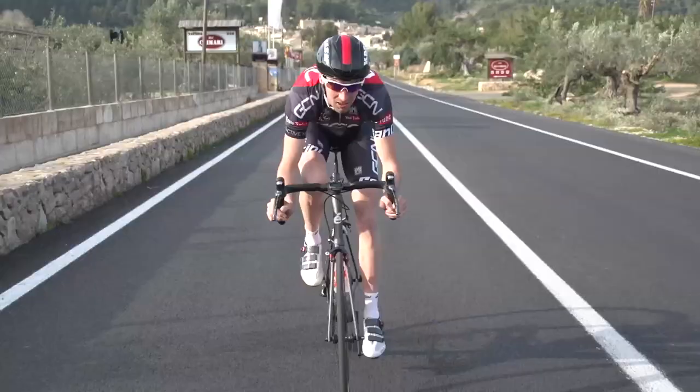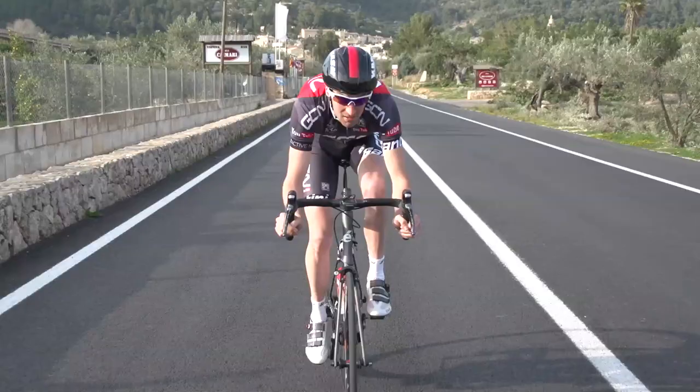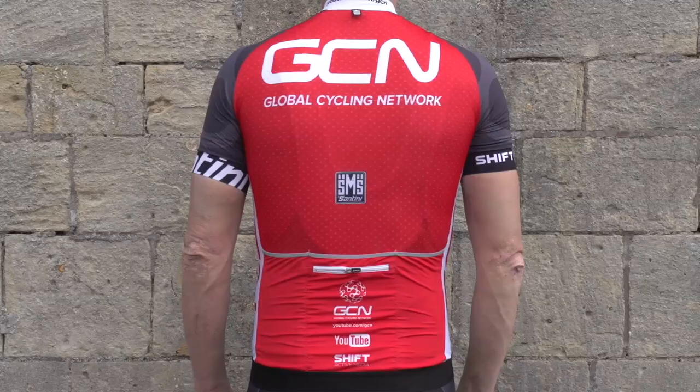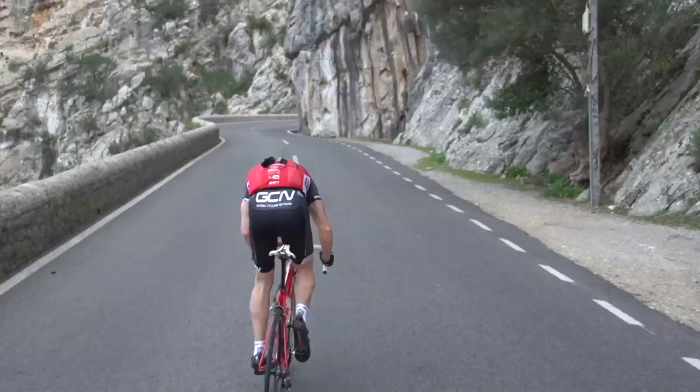The second thing to realise is that whichever type of fit you choose, the kit is designed to be close fitting. For this reason, particularly with jerseys, it's worth thinking a size or two up from what you usually are. Remember, you don't want it so tight that it restricts your movement in any way.